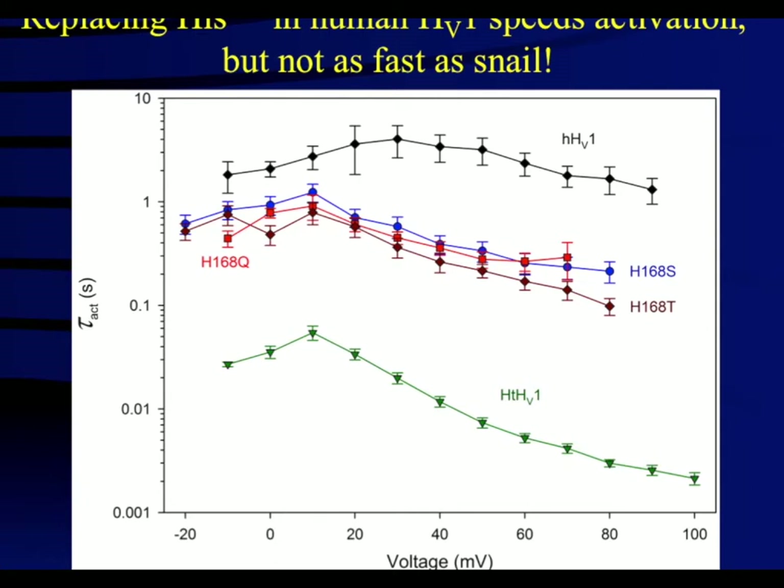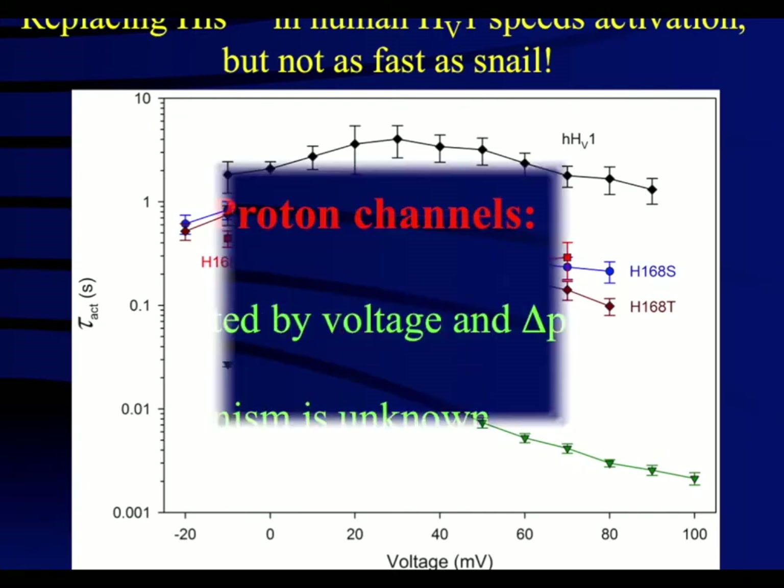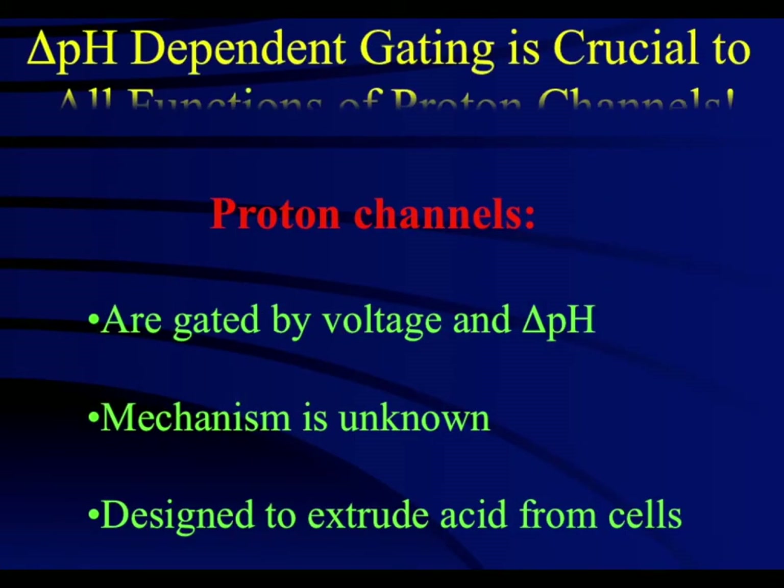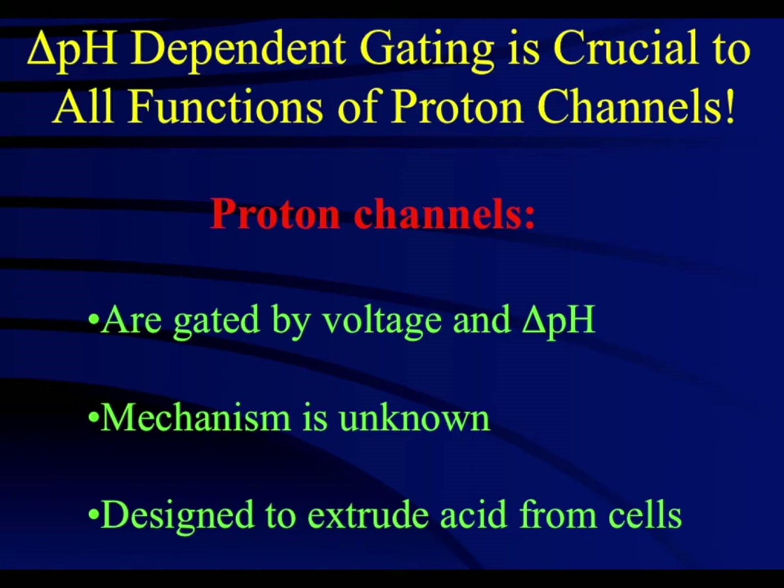However, this residue also played an unexpected role in the pH dependence of gating. One of the crucial properties of proton channels is the sensitivity of its gating to pH. The mechanism by which the channel senses pH is currently unknown. As one of the main functions of the channel is to extrude acid, understanding how it senses pH will greatly improve our knowledge of this molecular device.